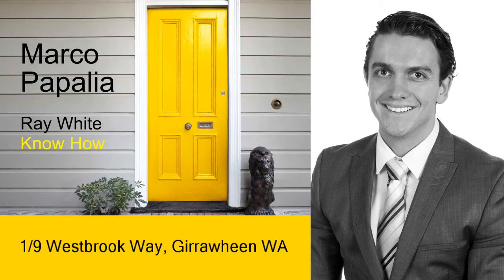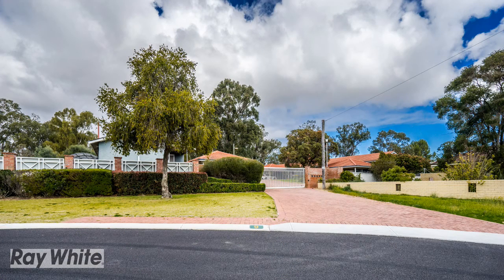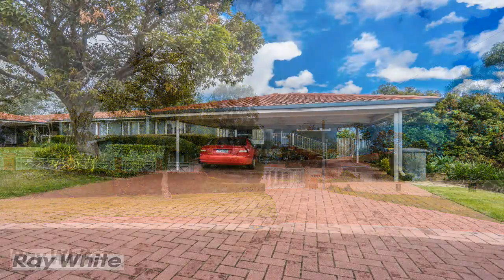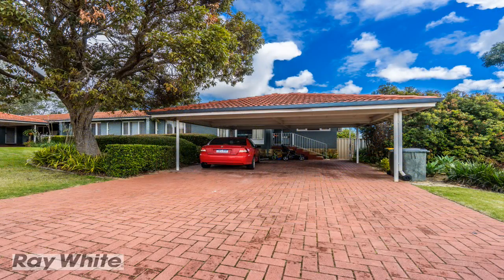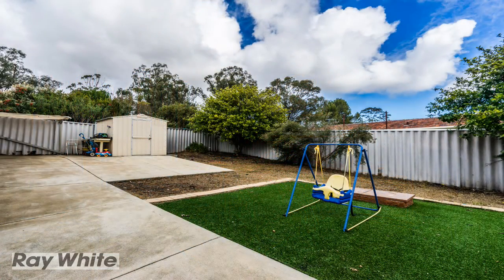Marco Papalia presents Number 1 at 9 Westbrook Way, Girrewine. Another incredible opportunity for the lucky buyer. This great sized, privately gated and secured 3 bedroom, 1 bathroom home is in amazing condition and makes the perfect investment or start up for the astute buyer.